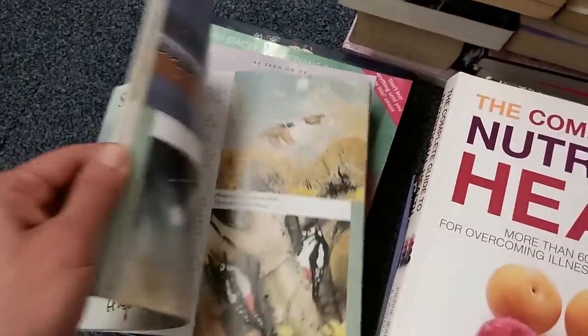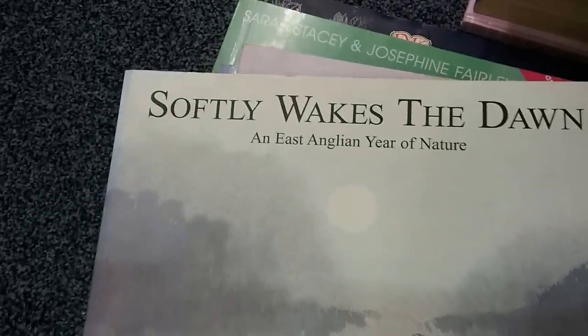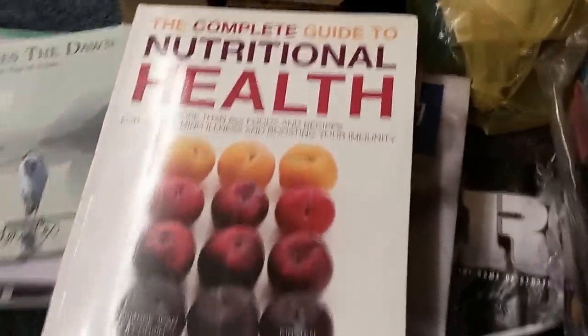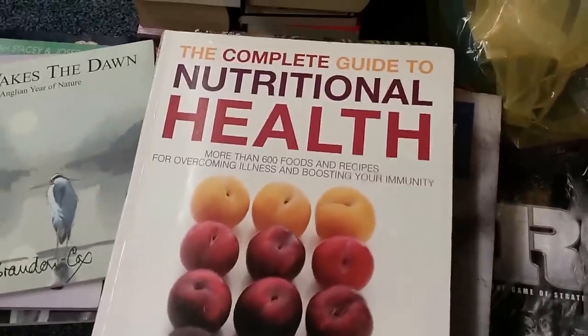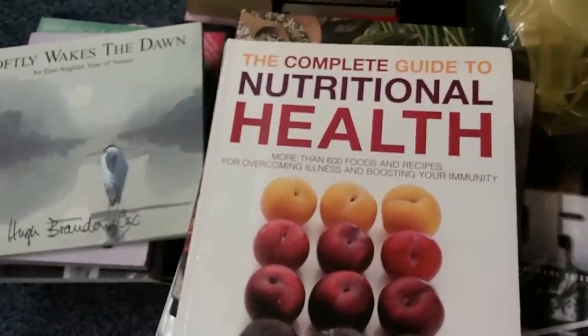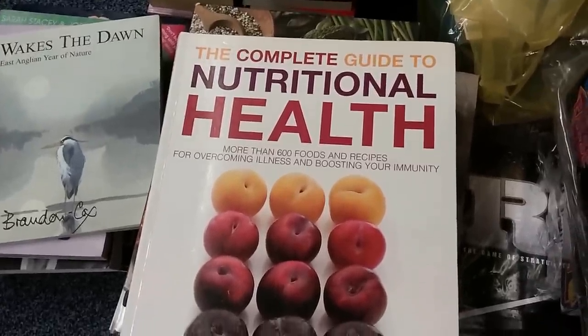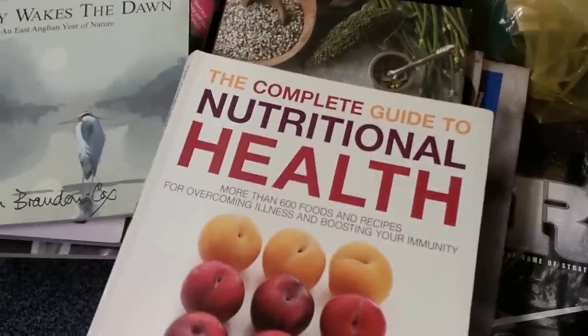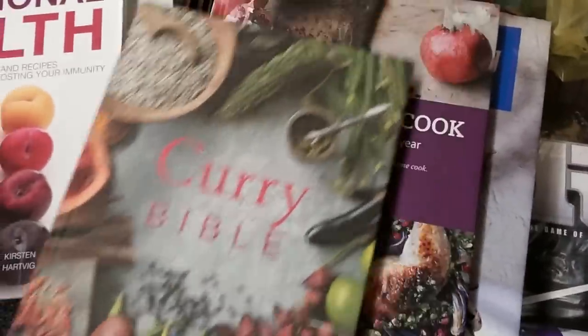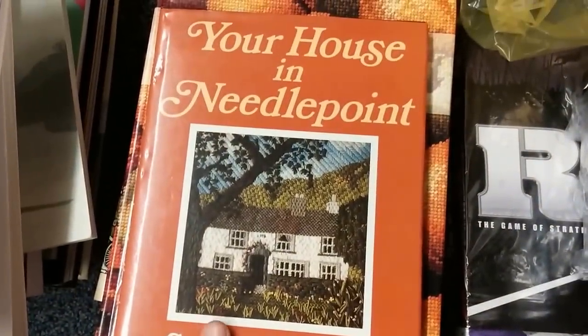There's an art book — 'Softly Wakes the Dawn' — no, it's a photography book all about nature. There's also 'An East Anglian Year of Nature' which came up as a good price. Some health and cooking books — a lot of cookery books don't seem to do that well unless they're very new, and the very famous ones like Jamie Oliver and Nigella Lawson don't tend to be worth much. But newer, less popular ones tend to hold a bit of value. We've got 'The Complete Guide to Nutritional Health,' 'The Curry Bible,' 'The Contented Cook,' and craft books like napkin folding and needlework — those tend to do quite well too.